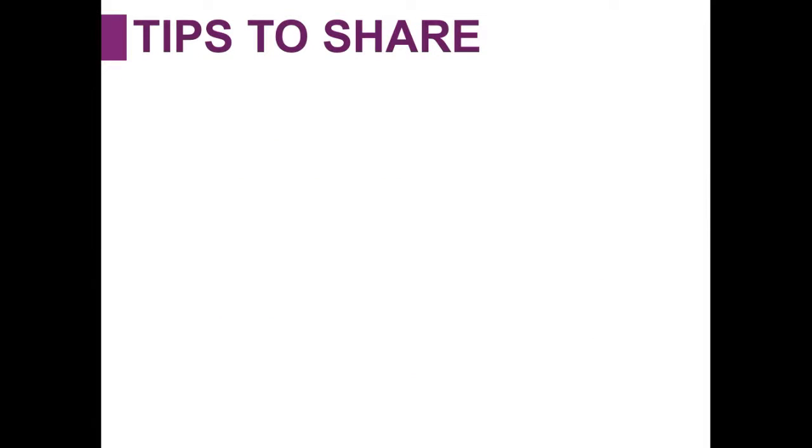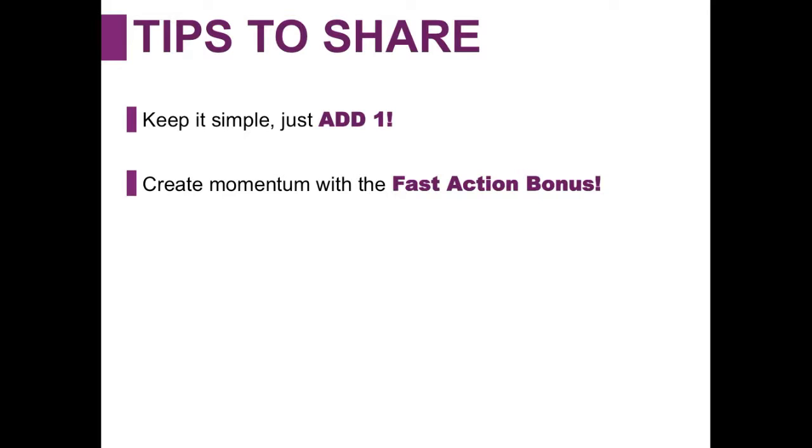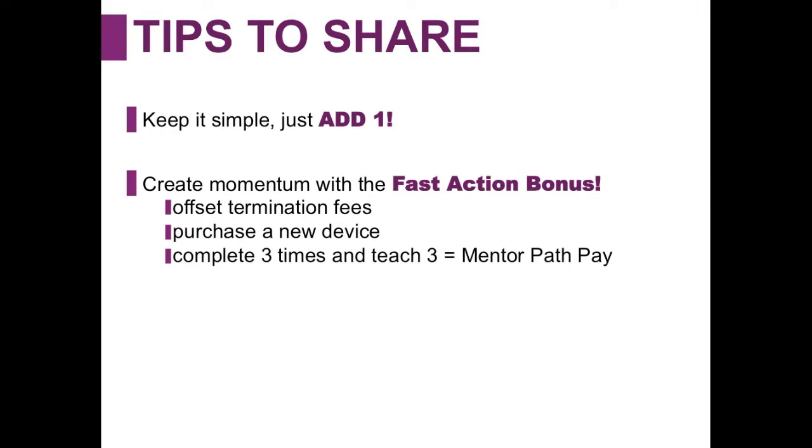Some tips on how to share our referral compensation plan: number one, keep it simple. The concept of just adding one is a huge asset for people in Solovey, because someone can come in and get rewarded immediately for sharing with somebody. If they shared it with one friend, their phone bill would immediately drop by $5, then $10, then $20 for every person enrolled. You can also create momentum with a fast action bonus — it can be used to offset termination fees if they're coming over from another mobile carrier, or to purchase a new device.